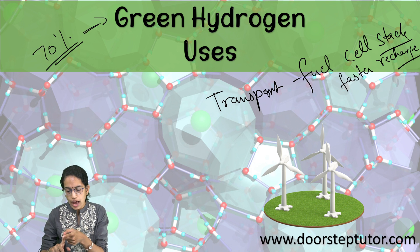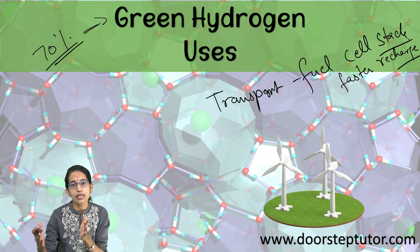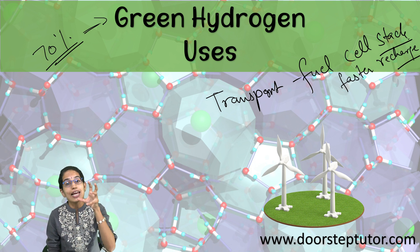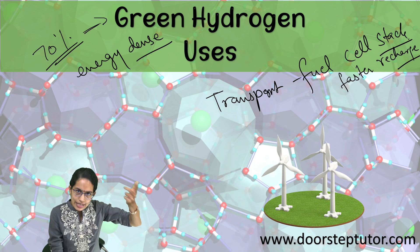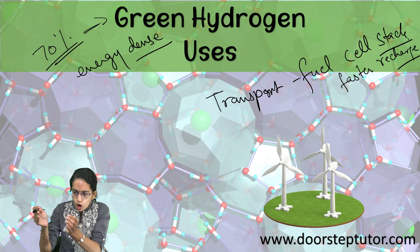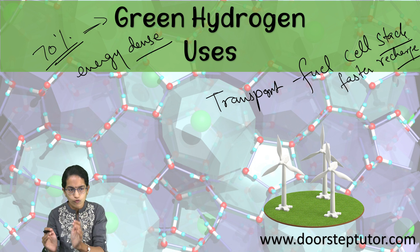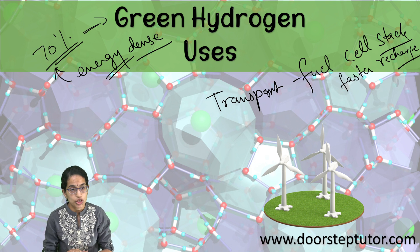A major consideration with green hydrogen is that it is only 70% efficient. However, a key advantage is that it is energy dense — a lot of energy is contained in a small volume. Therefore, more hydrogen can be generated through smaller amounts in terms of volume, making it much more energy dense. This compensates for the fact that it is less energy efficient.